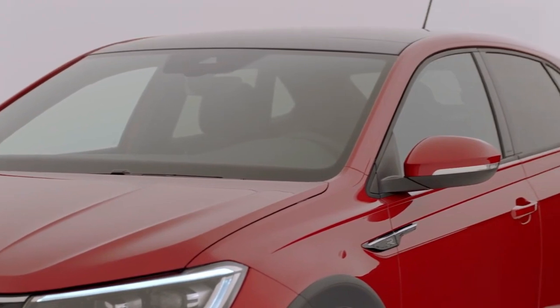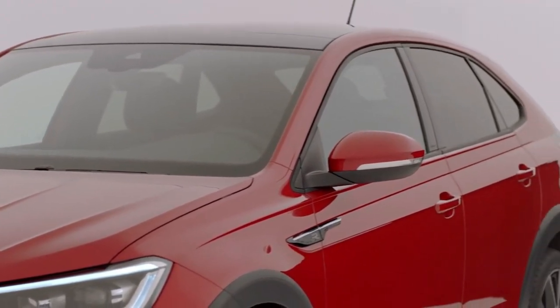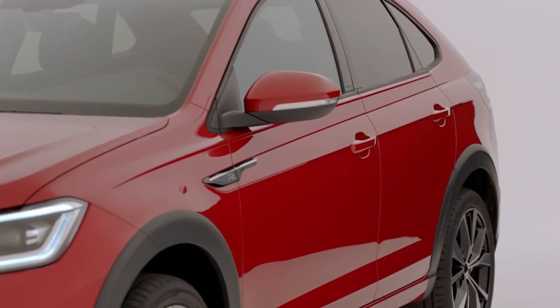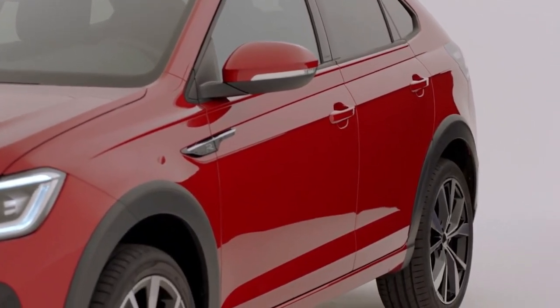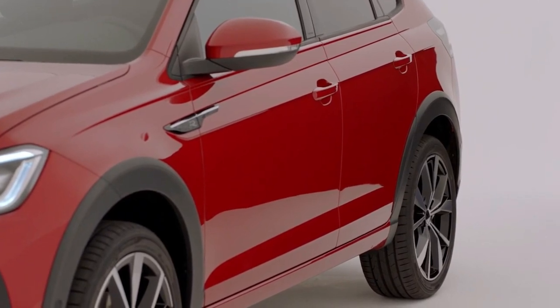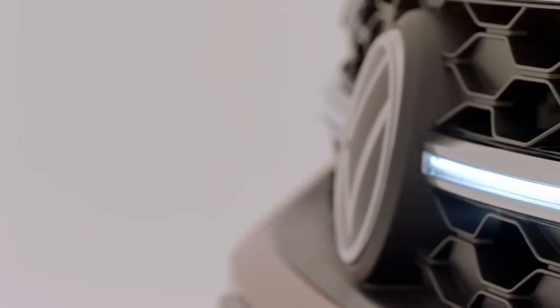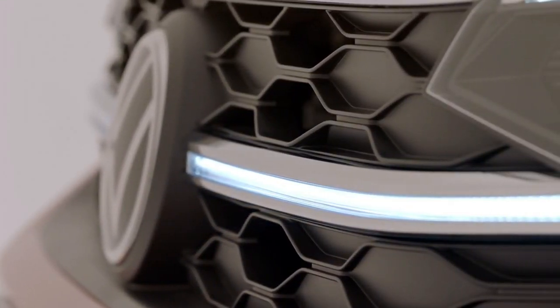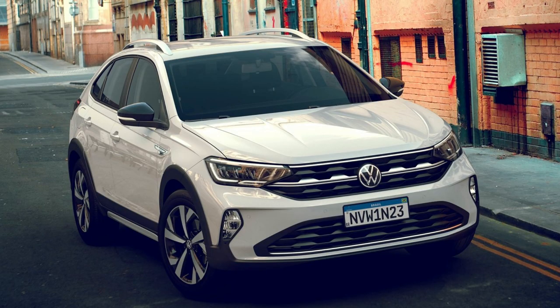The VW Taigo is a more stylish alternative to the 2019 T-Cross by adopting what VW calls the coupe-like roofline. Most of its design has been carried over from the VW Nevos, the Brazilian spec of the Taigo. Just take a good look at the Nevos — this is how it looks, and it's basically the same vehicle with just a few differences.